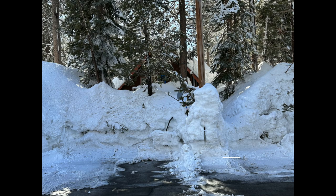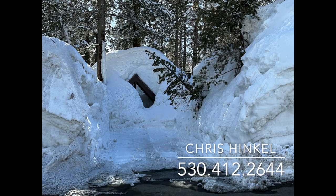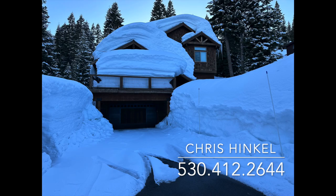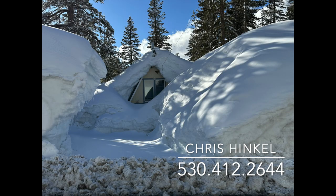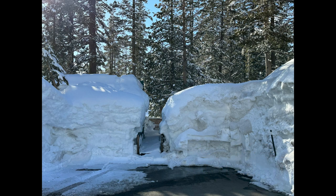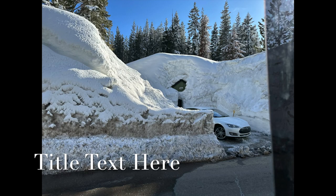So if you're thinking of coming up and looking at property, this is a great time of year to do so because you can kind of see what's going to happen to the home when there's a lot of snow on it. I would be happy to help you out. My name is Chris Hinkle — I am with Sierra Sotheby's International Realty. Feel free to reach out and give me a call. My number is 530-412-2644, or you can shoot me an email or look at my YouTube videos. I have a lot of them. I look forward to seeing you up here in the mountains.